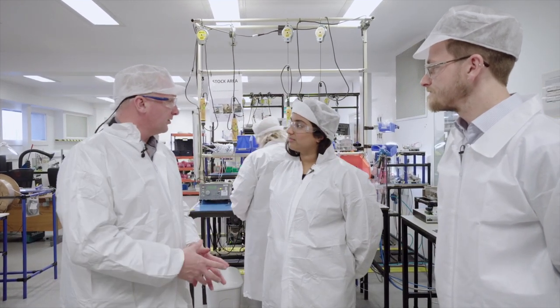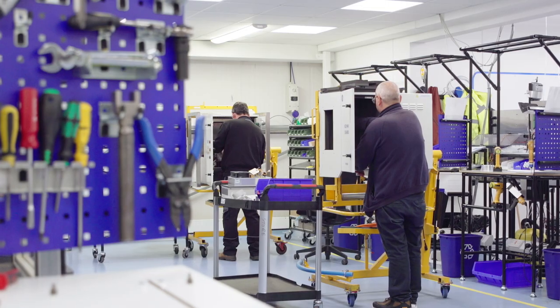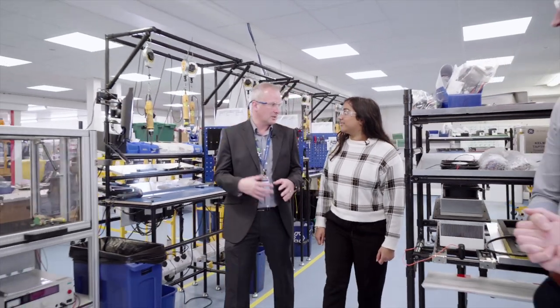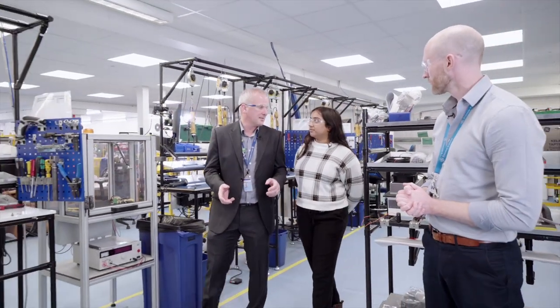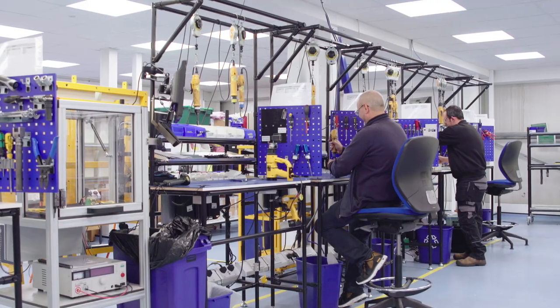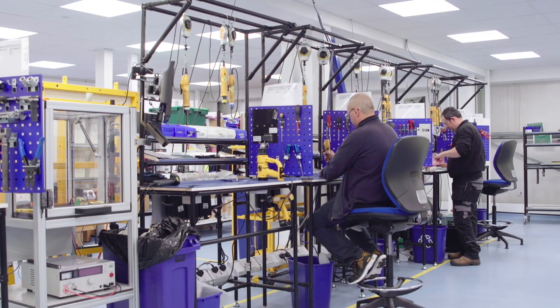We're now heading to the mixed model main assembly line. The PGA is a sub-assembly that's effectively assembled into the main product. Ryan is our manufacturing engineer for the mixed model assembly line. On this line we actually produce all our main multi-gas products — that includes Transfix, TapTrans, DJI 500, and DJI 900. Our processes are flexible enough to accommodate all of these products on this line, which is why we call it the mixed model line.